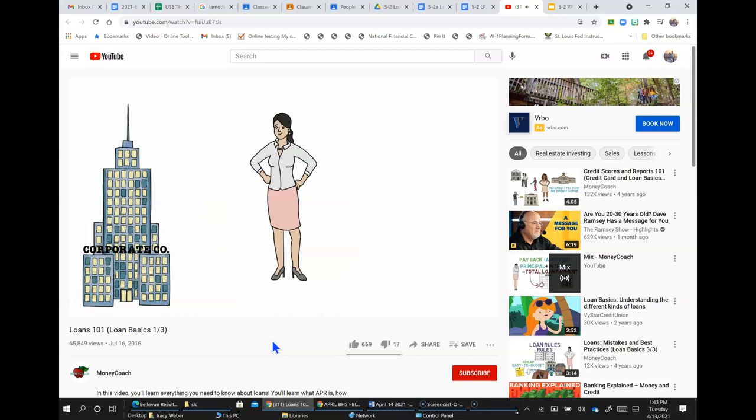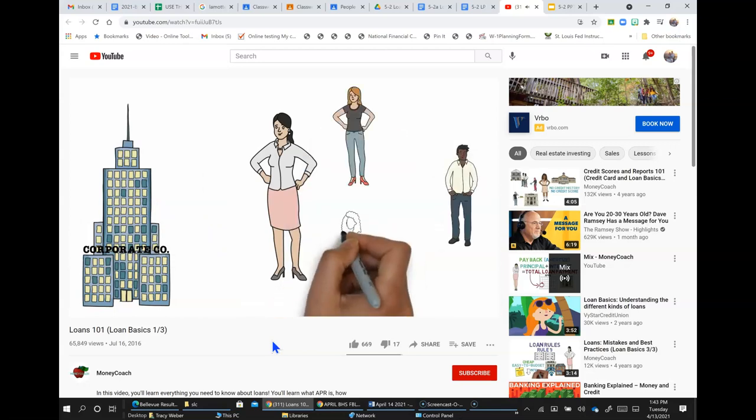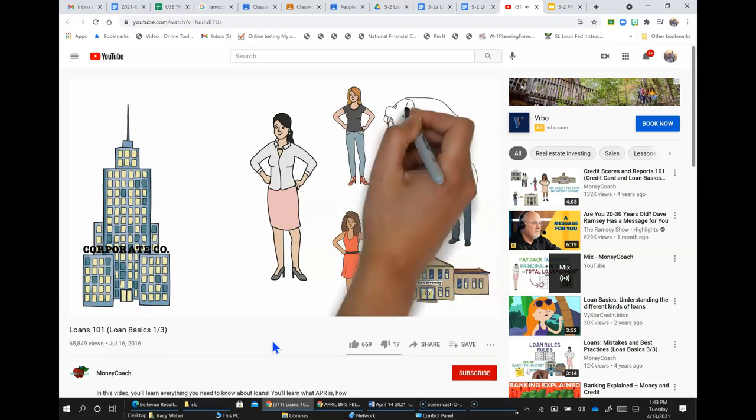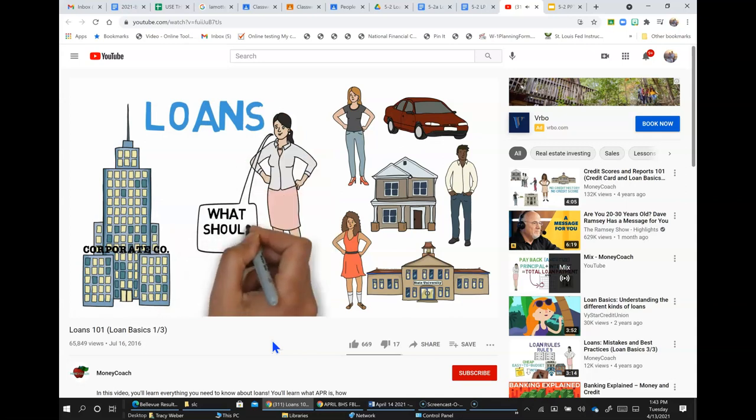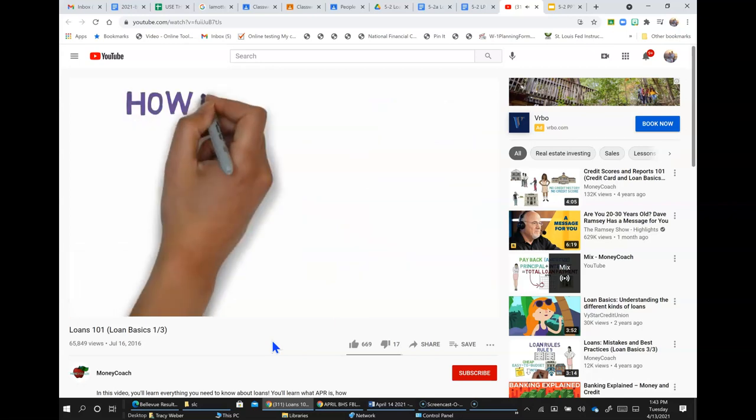Meet Lucy. Lucy has been working at Corporate Co for the past three years. Since her first day on the job, Lucy has seen her colleagues refinance loans, purchase cars, and even buy houses. Lucy wants to be like them, but all these activities require loans, and Lucy just doesn't feel confident handling them. Her first step is simple: understand how loans work.